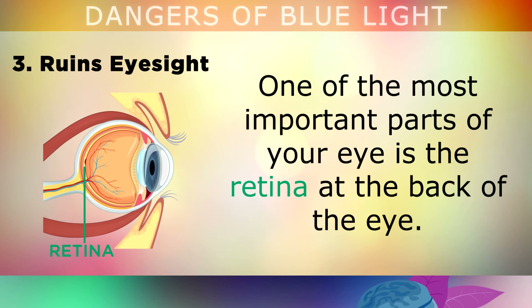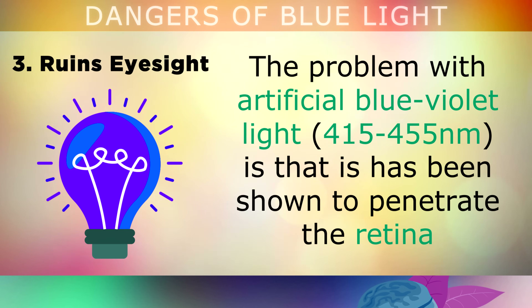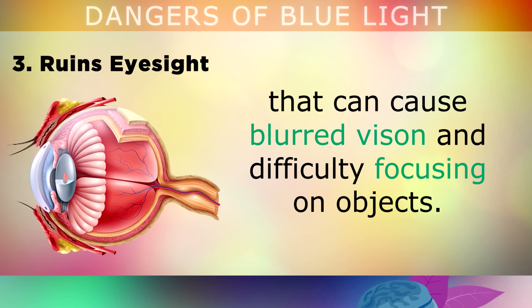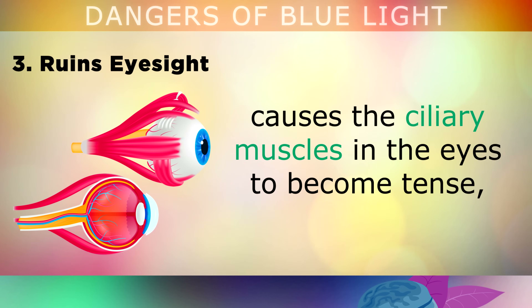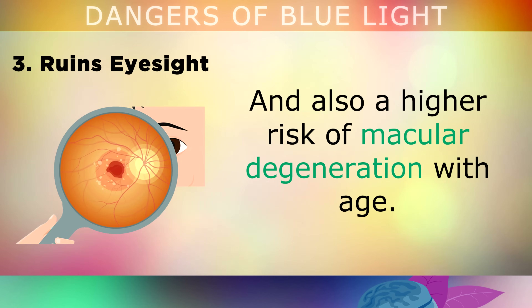The third danger is that it ruins your eyesight. One of the most important parts of your eye is the retina, at the back of the eye. This is where light is converted into electrical signals that are sent to your brain so that you can see images and in colour. The problem with artificial blue purple light is that it has been shown to penetrate the retina and cause photochemical damage. It also leads to swelling, fluid retention and calcification of the eye that can cause blurred vision and difficulty focusing on objects. Over time, the blue light and eye strain from staring at flickering screens causes the ciliary muscles in your eyes to become very tense, causing poor eyesight, the need for prescription glasses, and also a higher risk of macular degeneration with age.